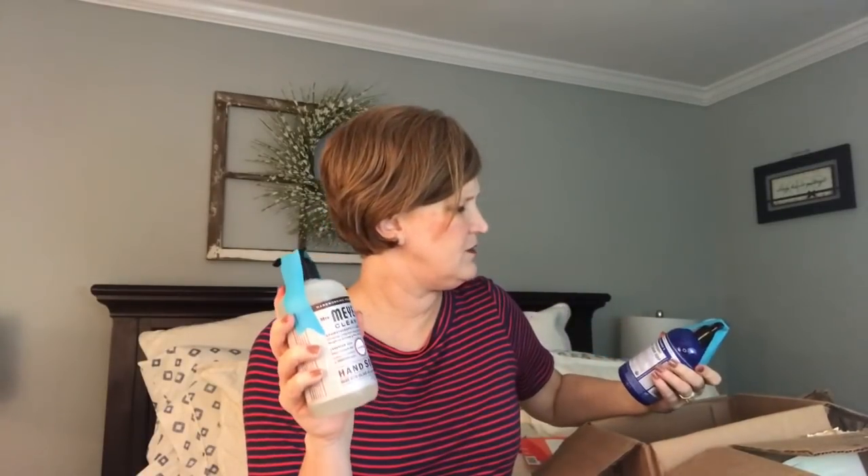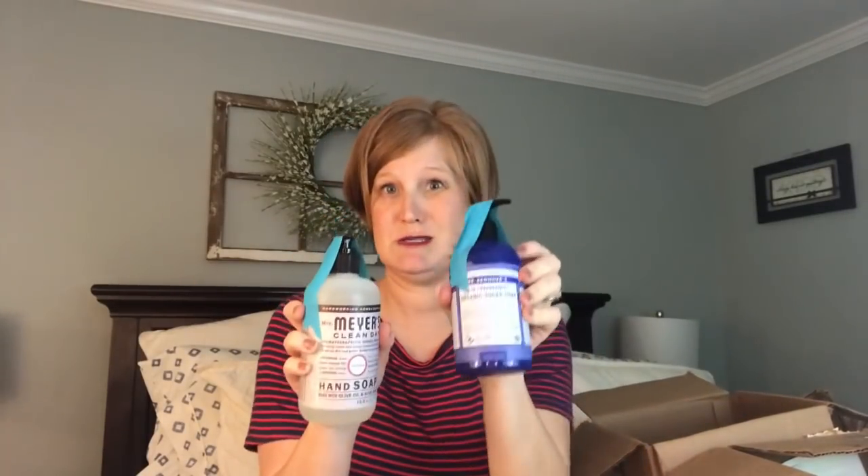She got the all-purpose cleaner in orange and rosemary — I think it's really concentrated and you add water to it with your glass bottle, making your cleaner last a lot longer. Orange and rosemary smells amazing. She got another soap in lavender and another one of these organic sugar soaps — so these must be good. I'm anxious to try these. I may try some of the stuff the other people ordered and give some of my stuff to the shelter.